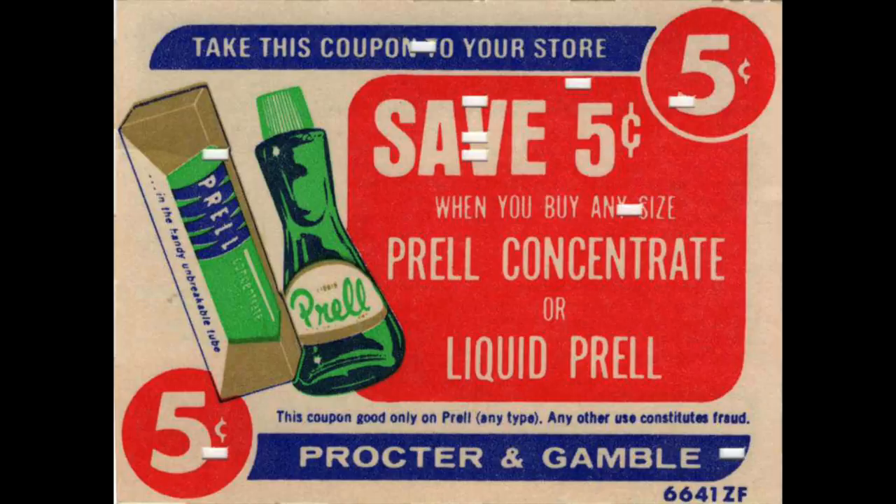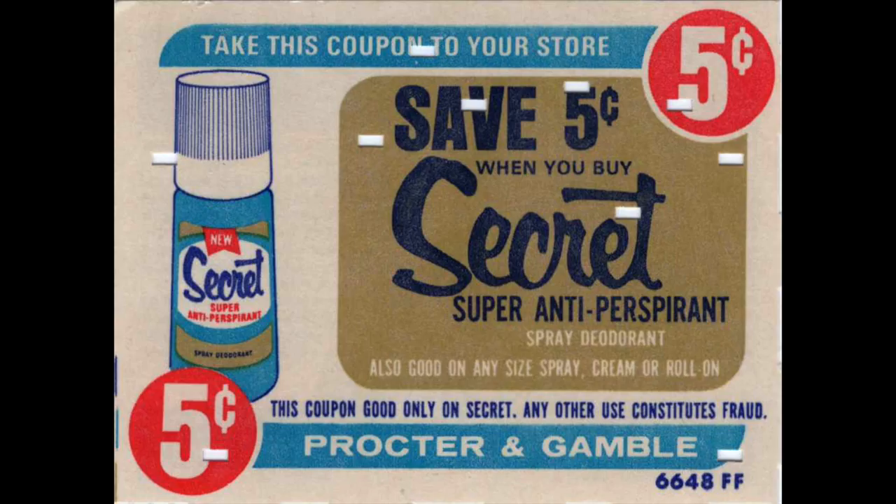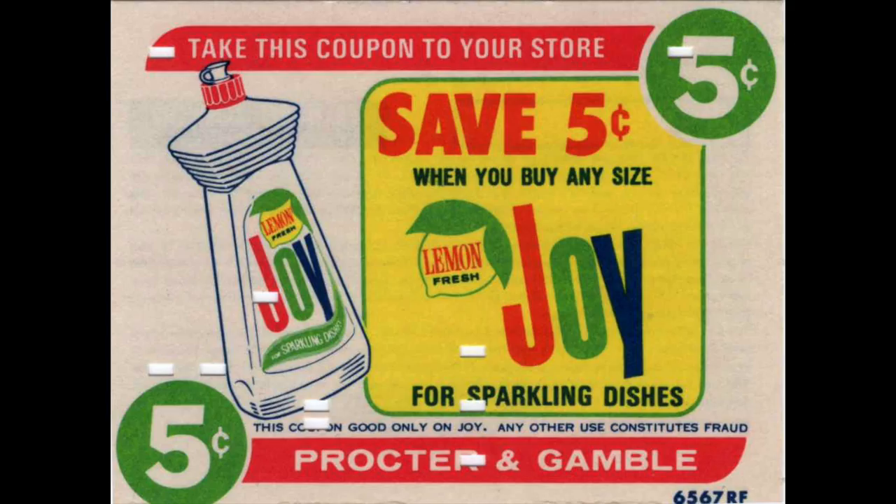I think some of the coupons I have were non-circulated too. This one is for Prell — I believe they still sell that at Walmart; it's basically a two-in-one shampoo by Procter & Gamble. Then we have five cents off Secret deodorant — they have everything from aluminum-free to sprays, a whole gamut. Joy dish soap — I remember about four or five years ago Dollar General had a bunch of this at a clearance event, but I haven't really seen it a lot. This is another Procter & Gamble product; their big ones now are Dawn and Gain. I haven't even seen coupons for Joy in a really long time.